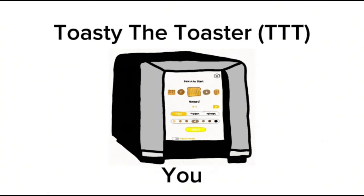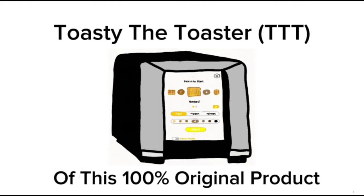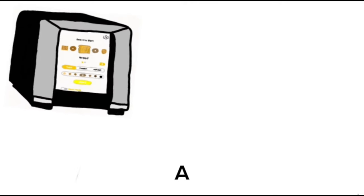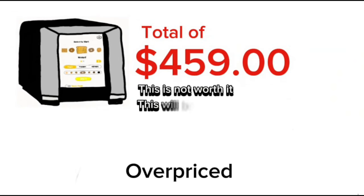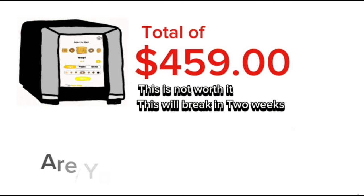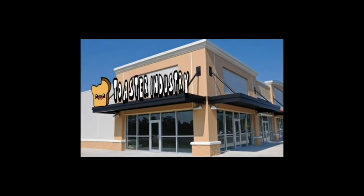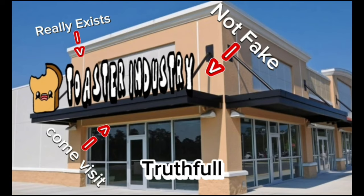As you can see, you don't just toast toast. You can also toast bagels and waffles too. So what do you think of this 100% original product? Would you buy it? Because it goes for a total of $459. Why is it so overpriced? I have no idea. Are you getting scammed? Of course you are. Why did I tell you you were getting scammed? Because over here in the toaster industry, we believe in being 100% honest and truthful to our customers.